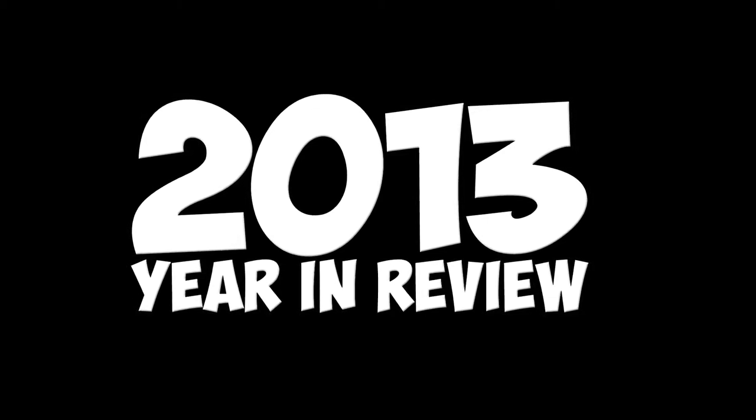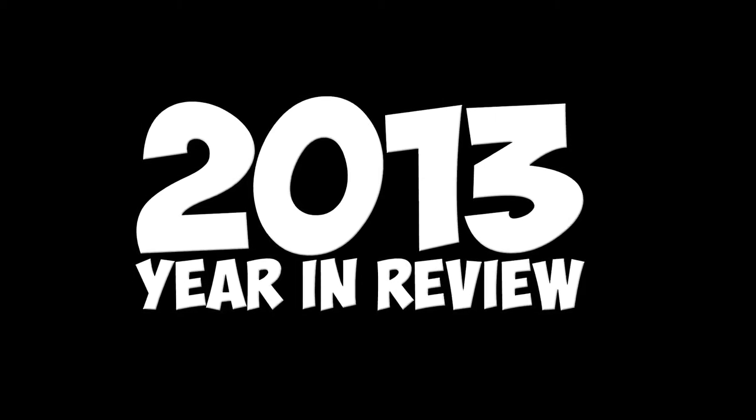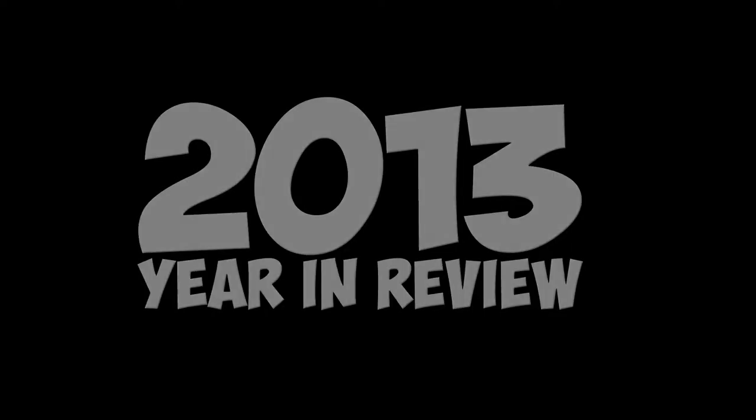If you don't see a game in one of these award categories that you think should be there, I probably didn't play it, or maybe I just hated it. Anyhow, without any further ado, let's get on to the awards.